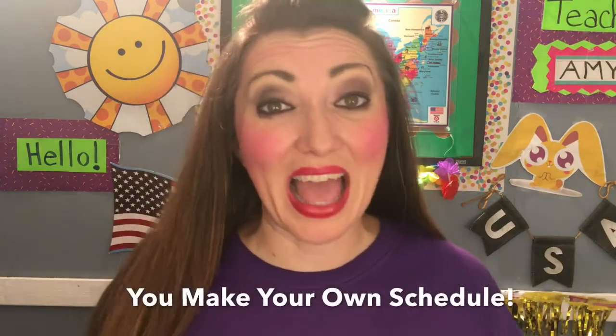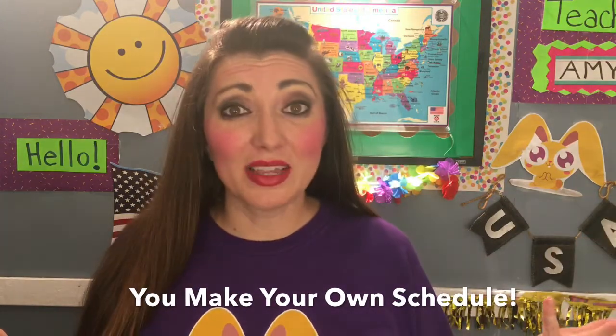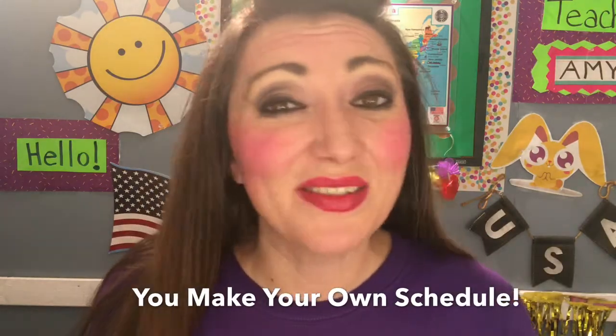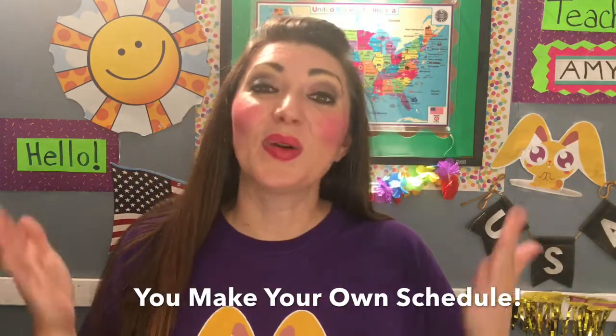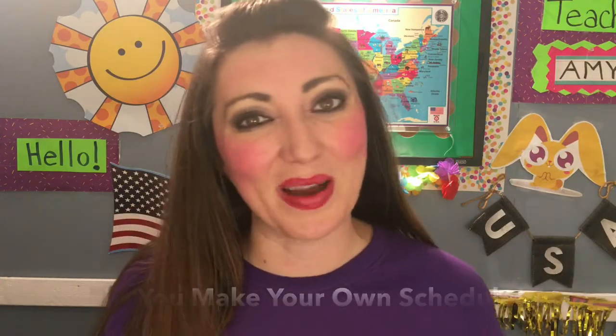A question you might have about Magic Ears is: do I have to teach every single day? The amazing answer to that is no. You don't have to teach every day. You set your own schedule. There are no minimum class requirements.